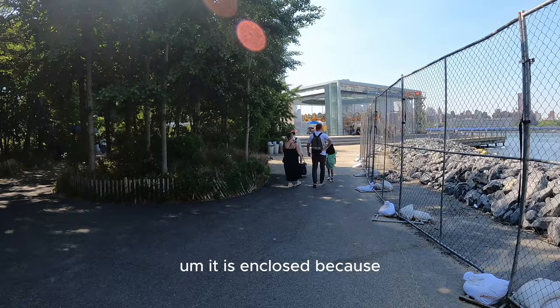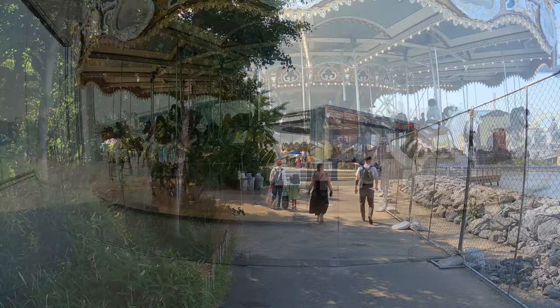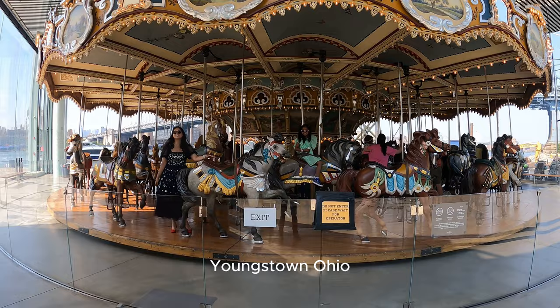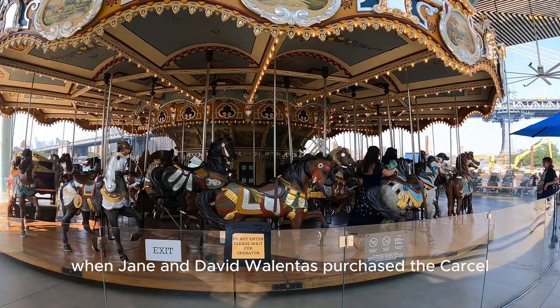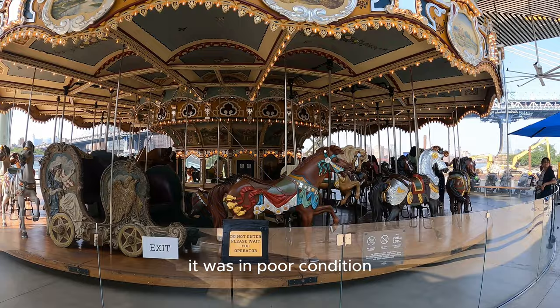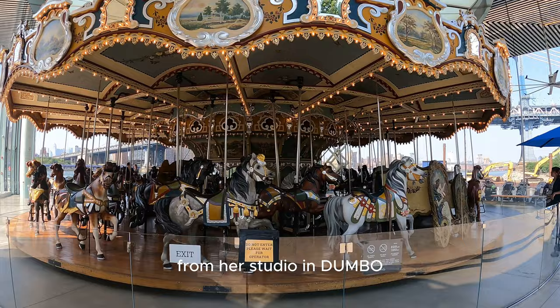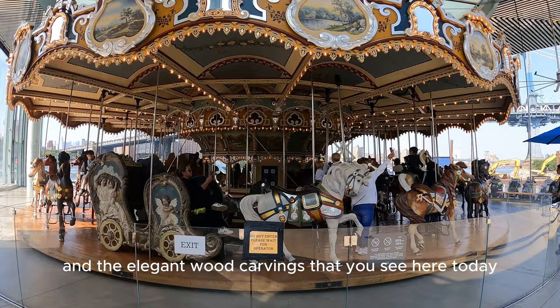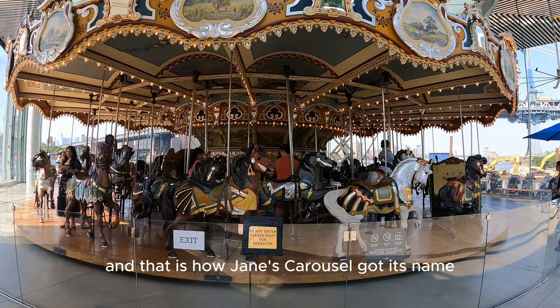It is enclosed because it's kind of being protected from the environment. Jane's Carousel was built in 1922 and was originally installed in Idora Park in Youngstown, Ohio. When Jane and David Valentus purchased the Carousel at an auction in 1984, it was in poor condition. Jane Valentus led its restoration from her studio in Dumbo, which required a lot of carpentry repairs and hand scraping of layers of paint. The scraping revealed the original 1922 colors and the elegant wood carvings that you see here today, and that is how Jane's Carousel got its name.